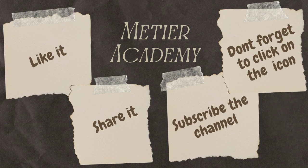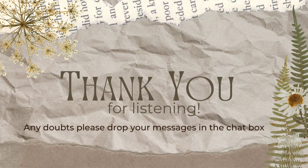Here we are ending the session. If you like this video, please like it, share it, subscribe, and don't forget to click on the bell icon. Thank you very much for watching. If you have any doubts, please drop your message in the comment box — we are always here to help you. Thank you very much.